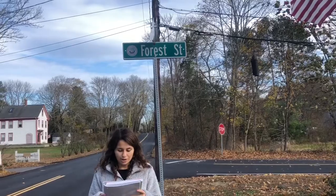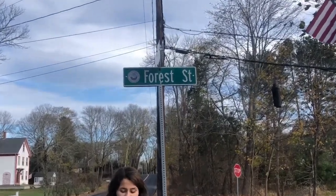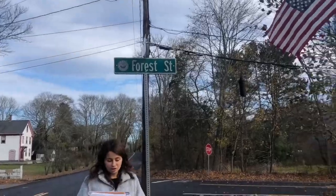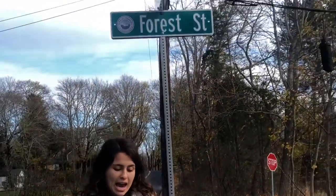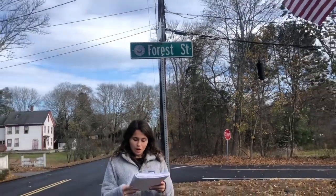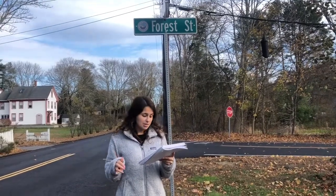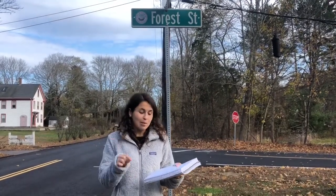Harry M. Woods, who was born on November 4th, 1896 and died on January 14th, 1970, moved to Forest Street — which I am standing right in front of — in 1910. His parents moved here because they wanted to spend their summers in Pembroke, Massachusetts, and ended up staying. His father became a supervisor of music for the Pembroke school systems and a songwriter. Harry M. Woods was a great songwriter and his number one song was "I'm Going Self."